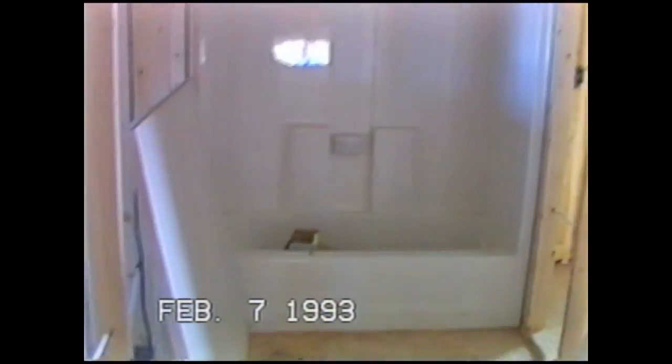There's the shower and the tub. And then if you keep going straight, you walk into the master bedroom. And here's the closet.